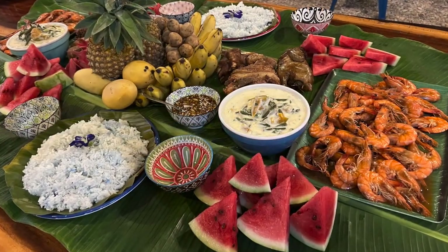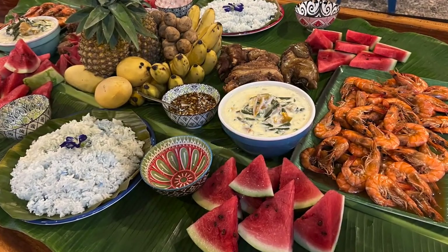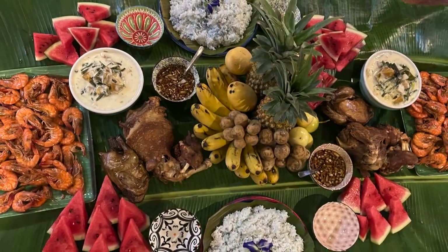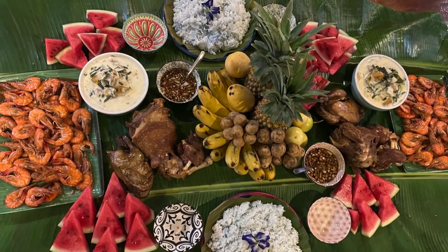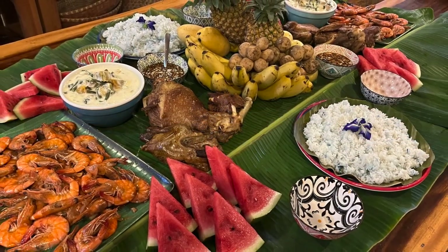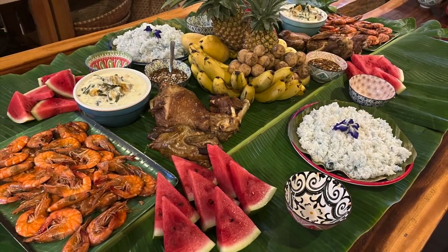Here is our boodle fight dinner with fruits. I put the rice and the shrimps on a plate — unlike what is normally done in most boodle fight meals — because I want it to be more sanitary. It's also easier to store leftovers, less contamination, and more pandemic-friendly.